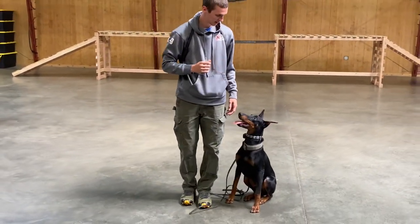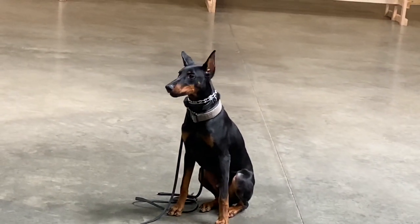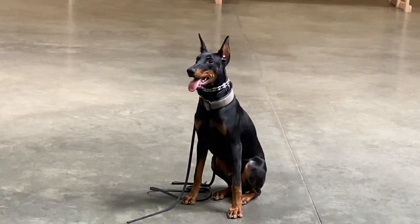No warm up, no practice, no nothing. Protection Dog Cells — we like transparency. What you see is what you get, and that's rock star stuff right there. Hope you enjoyed it.